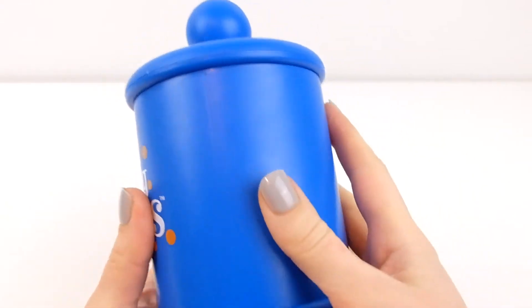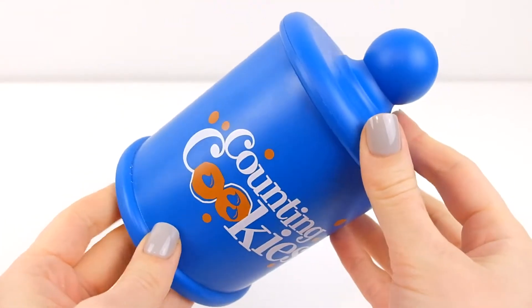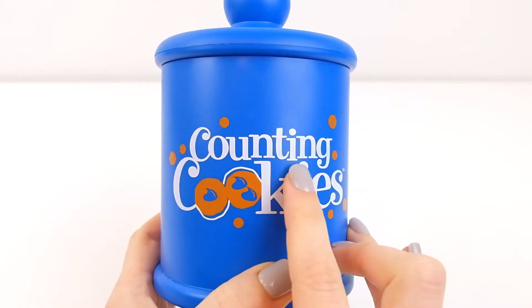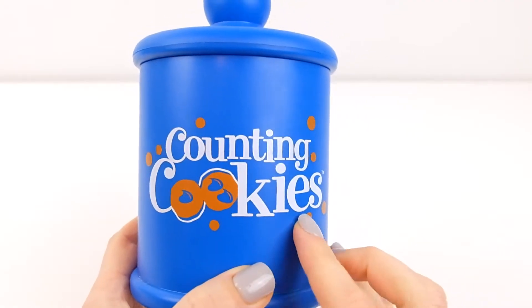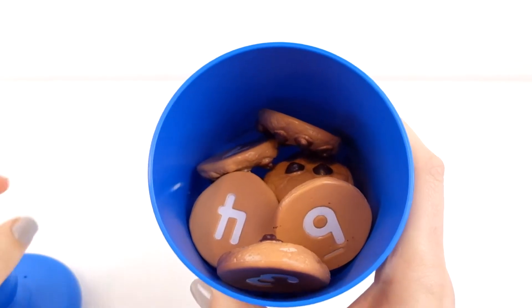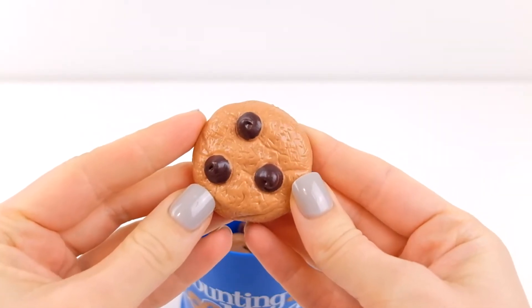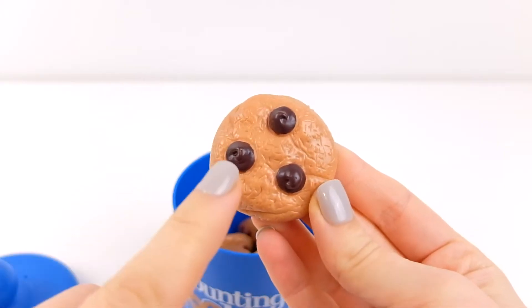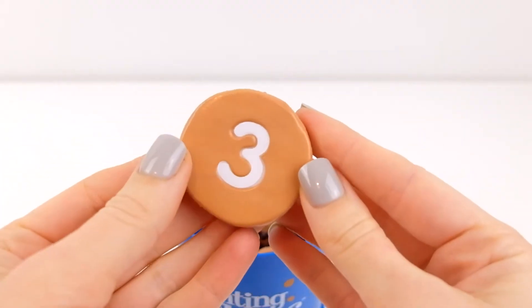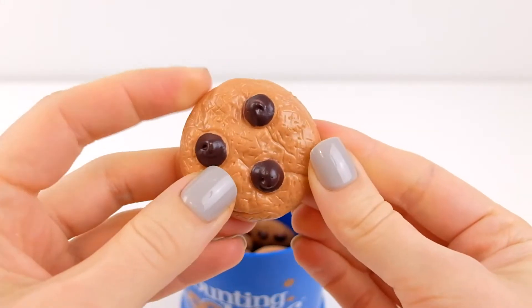Look what I have — a blue jar! Let's shake it. There's something inside, and it says 'Counting Cookies.' Let's open it. Wow, there's a cookie inside with chocolate chips. One, two, three chocolate chips. When you flip it around, there's the number three, because there are three chocolate chips!